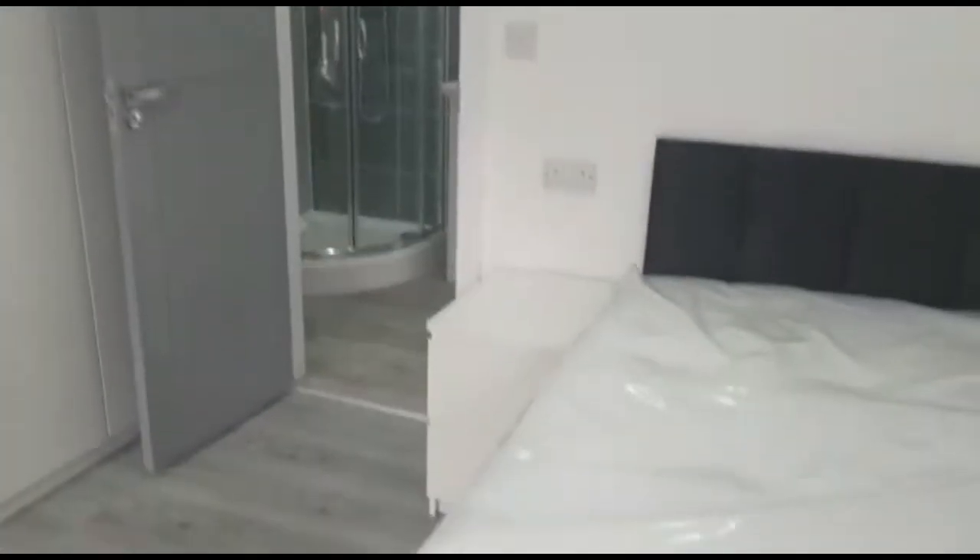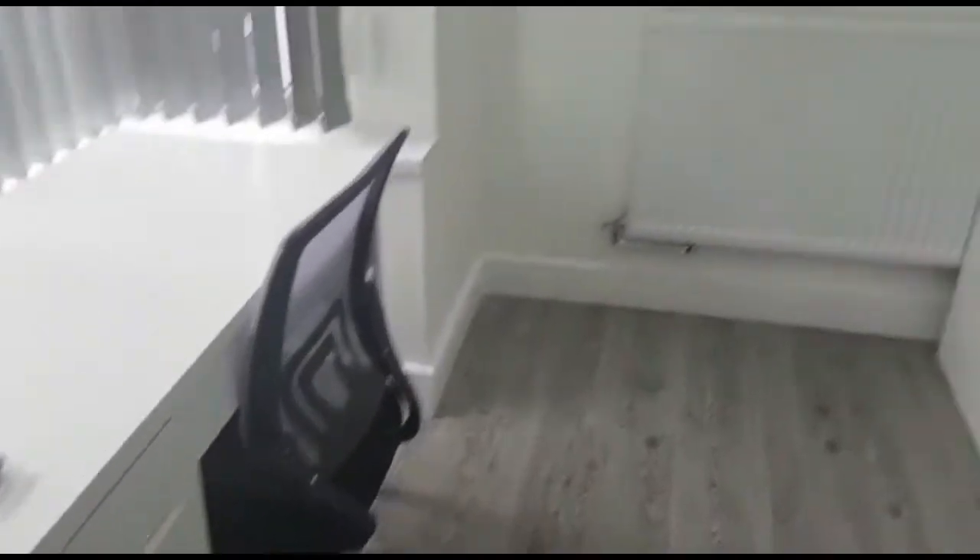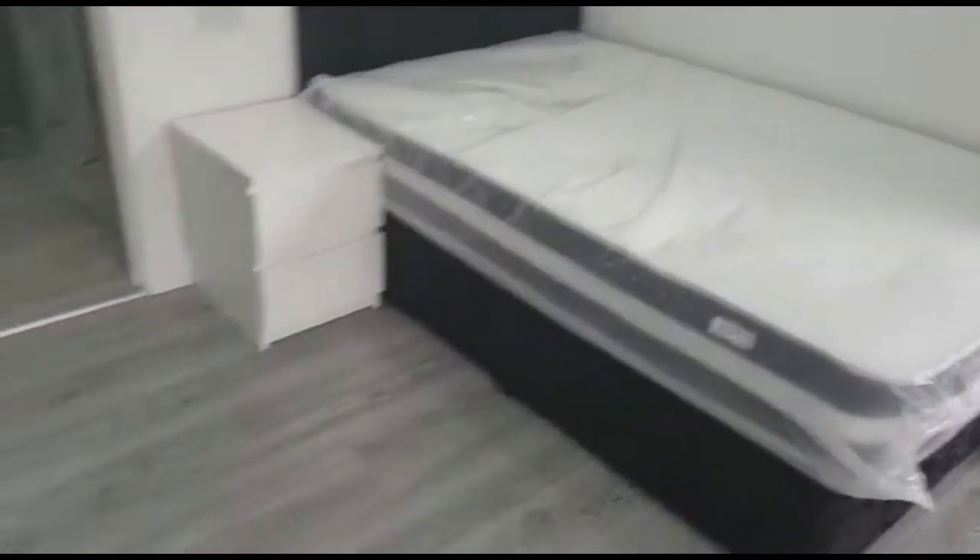All bedrooms come fully equipped with a double bed, mattress, headboard, bedside cabinet, large cupboard, chest of drawers, desk, a chair, and a lovely TV. This furnishing runs throughout all the bedrooms in the property. As you can see, it's a fantastic size bedroom with plenty of walking space and storage space.